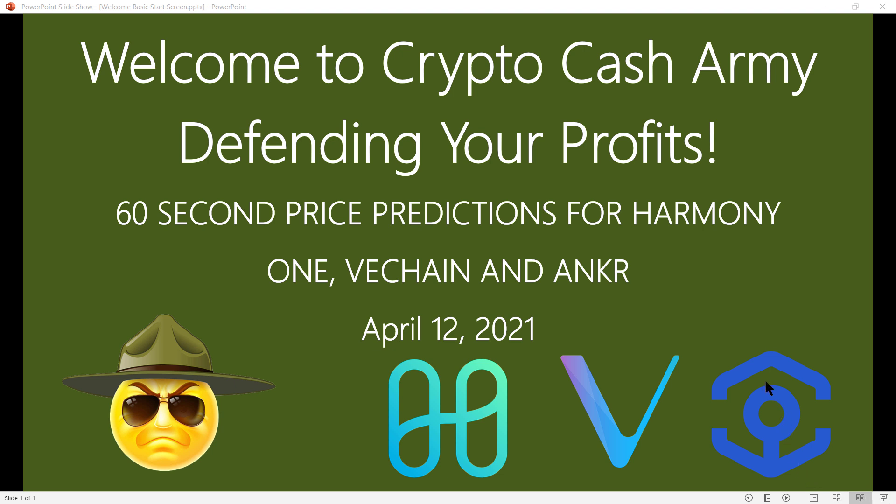Hello, welcome to Crypto Cash Army. I'm Captain Crypto. In this video I will give you my 60-second, seven-day price predictions for Harmony ONE, VeChain, and Anchor. So let's get started.